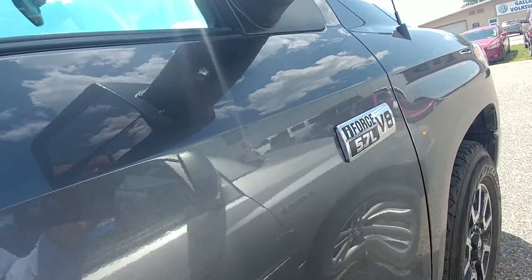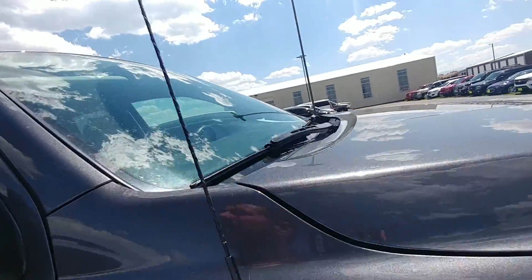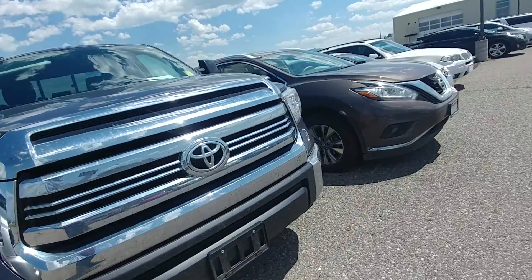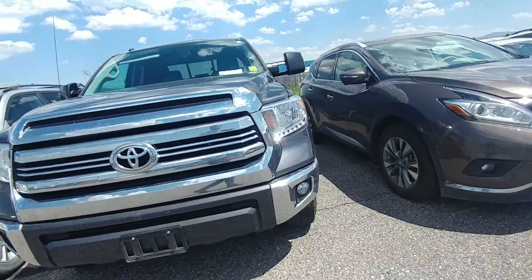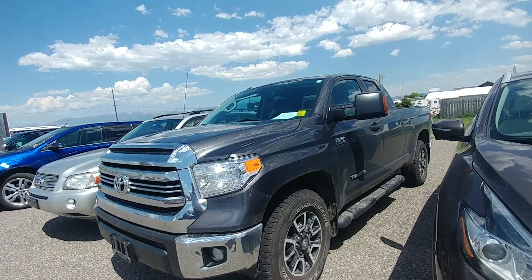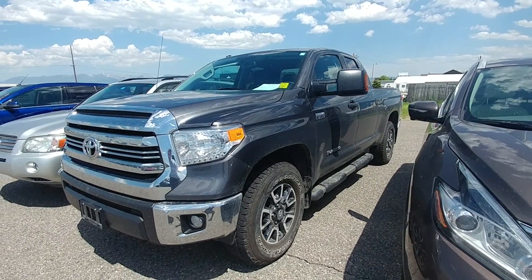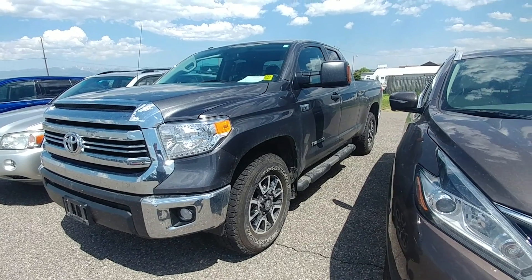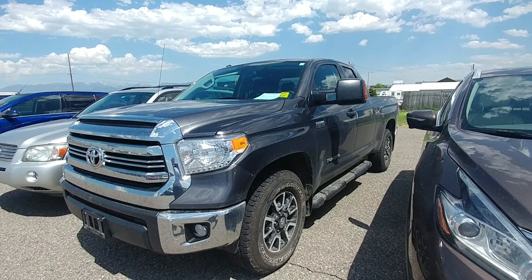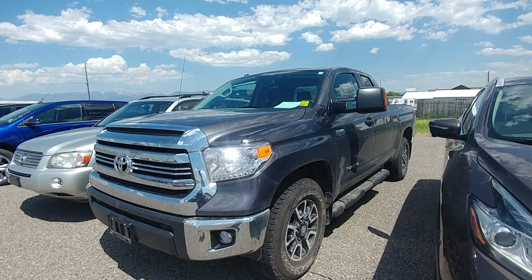It only has 37,000 miles on it. I can't remember exactly what we're selling it for — I want to say it's like 36 or 37 thousand. Don't expect it to last long. If you want it, even if you can't come in right away, we'll try to figure something out. Hope you're doing well — let me know!